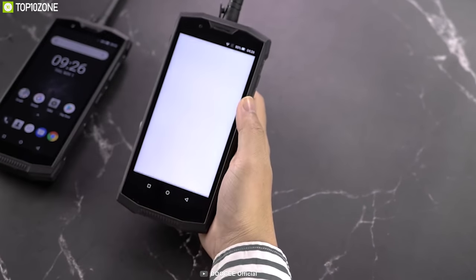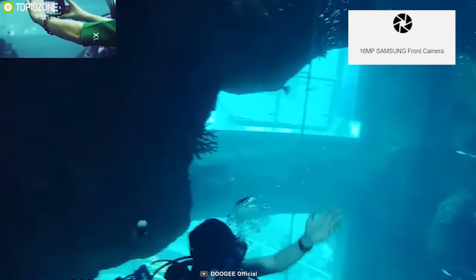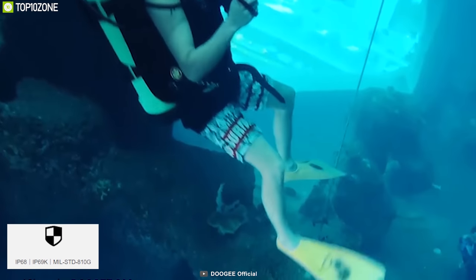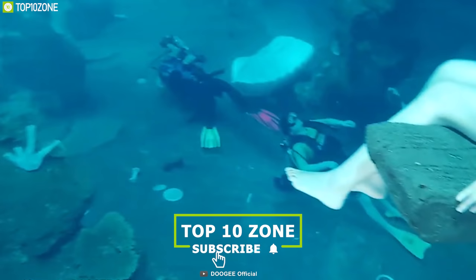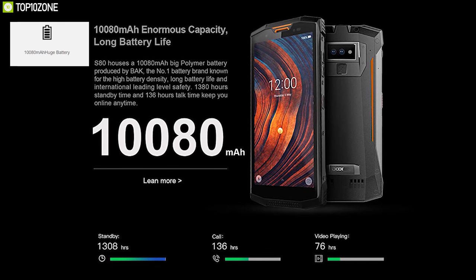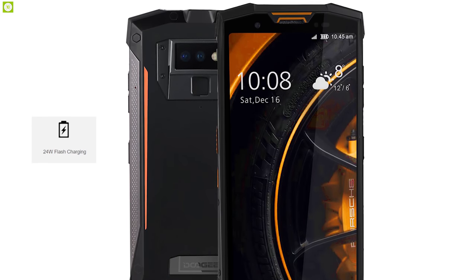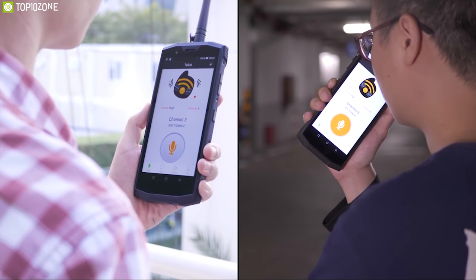It also features a dual 12MP and 5MP Sony camera setup on the rear, and a 16MP Samsung camera at the front. This phone has an incredible IP69K rating, making it virtually indestructible and allowing use in any harsh weather conditions worry-free. It comes with a huge 10,080mAh battery that supports 24W flash charge, allowing you to recharge this massive battery within a short time.